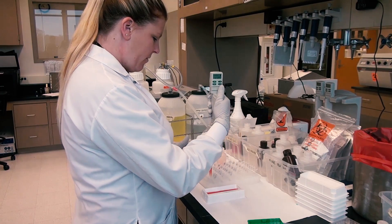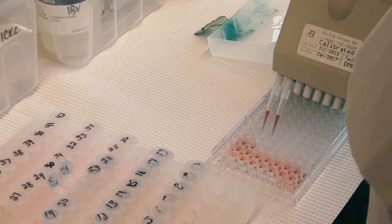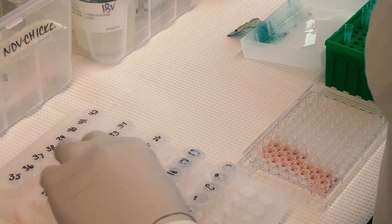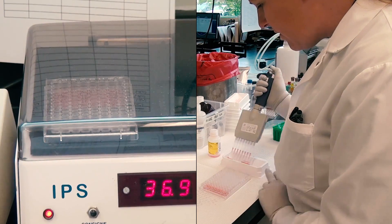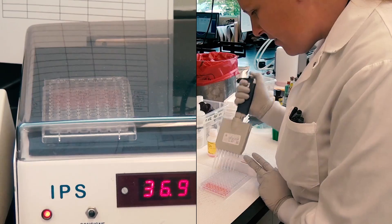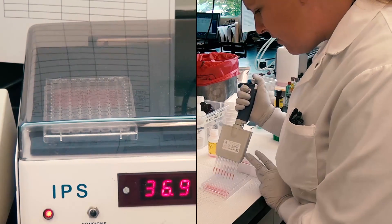In the next stage of testing, another chemical is added to the samples prepared in the first stage. Then a small amount of each sample is put into one of the wells of a test plate. Samples are incubated and another chemical is added. This cycle is repeated again and again before the sample is finally ready to see whether it is positive or negative.